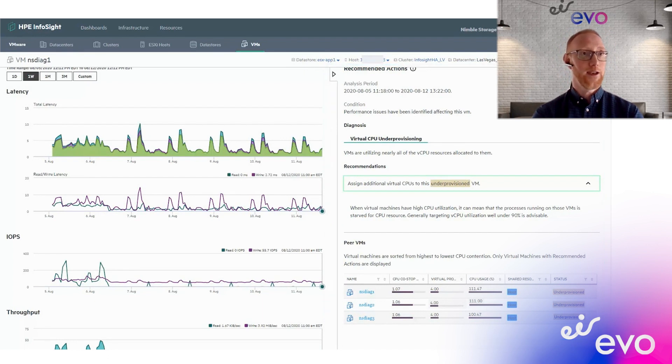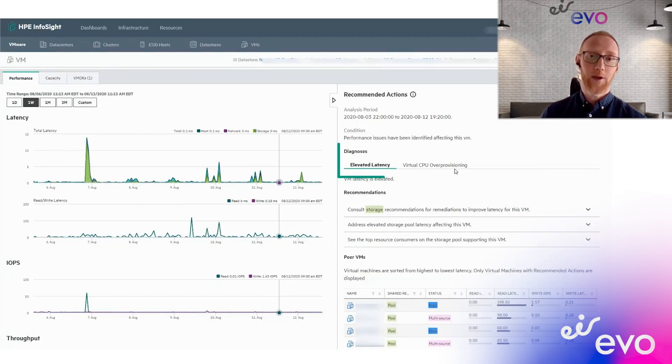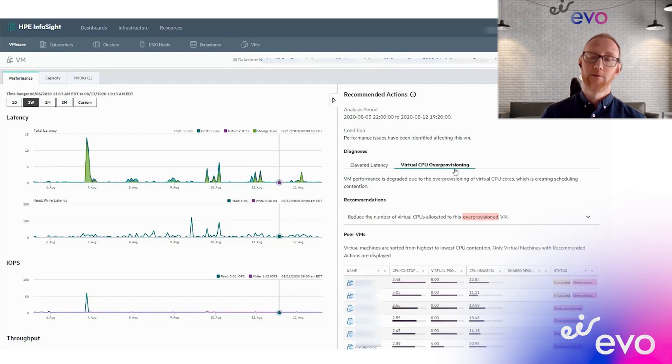It has many features, and one of them is to collate full-stack telemetry from your infrastructure stack — so not just focusing on something like VMware telemetry, but actually collating everything from storage, compute, virtualization, and networking information and combining those into a single view.